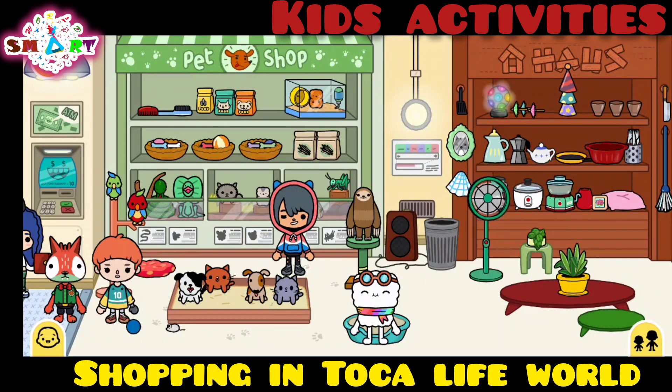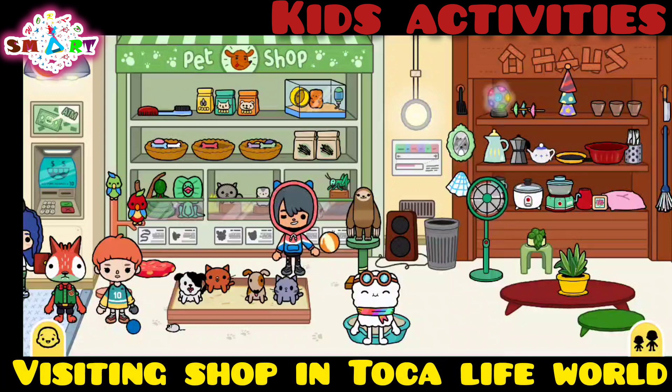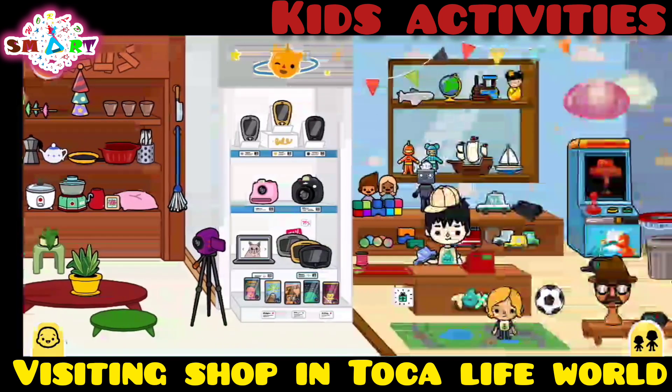Can you feed the hamster? No, sorry. Can we give a ball to the puppy? Great, that's so amazing.